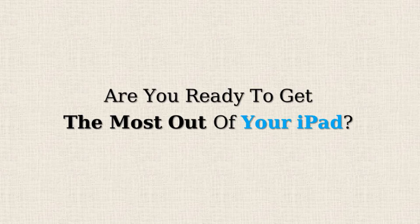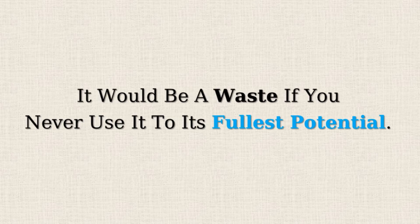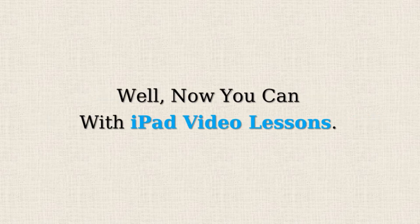Are you ready to get the most out of your iPad? You have invested your hard-earned money in your iPad. It would be a waste if you never use it to its fullest potential. Well, now you can with iPad video lessons.